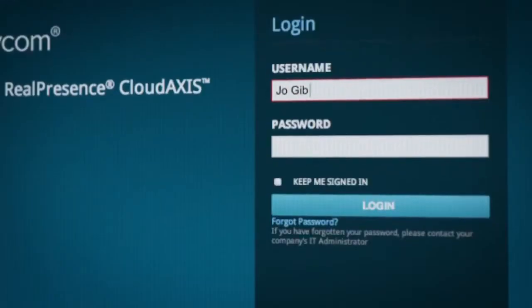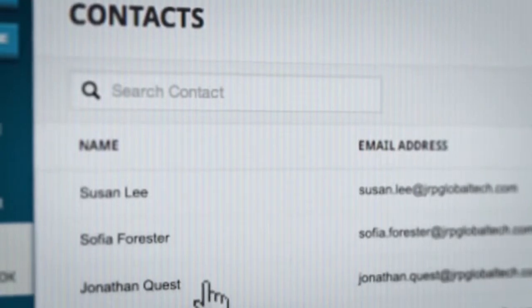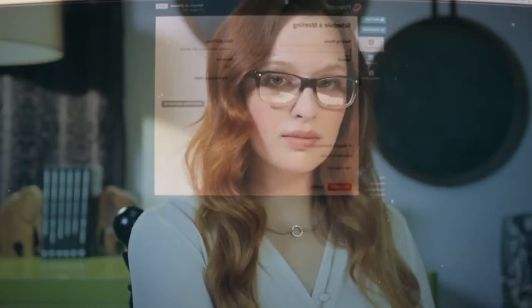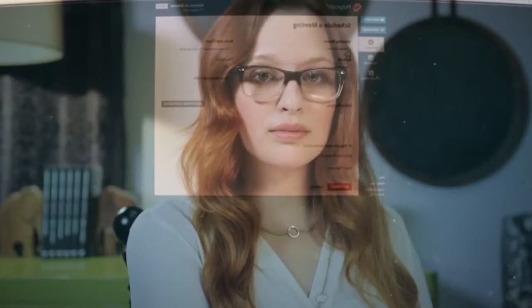Meet Jo, the talent manager for a Chicago-based global engineering firm who works out of her home in London. Today's assignment: organize a training session involving multiple employees across numerous locations, each working from a different device and platform. Here's how Real Presence Cloud Access helps Jo get everyone on the same page.